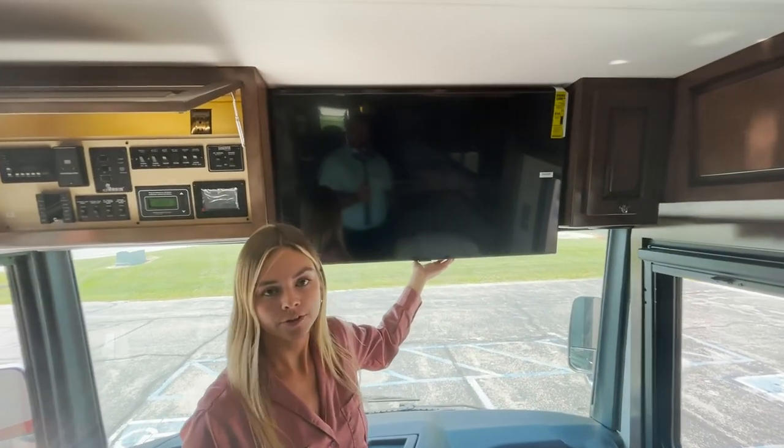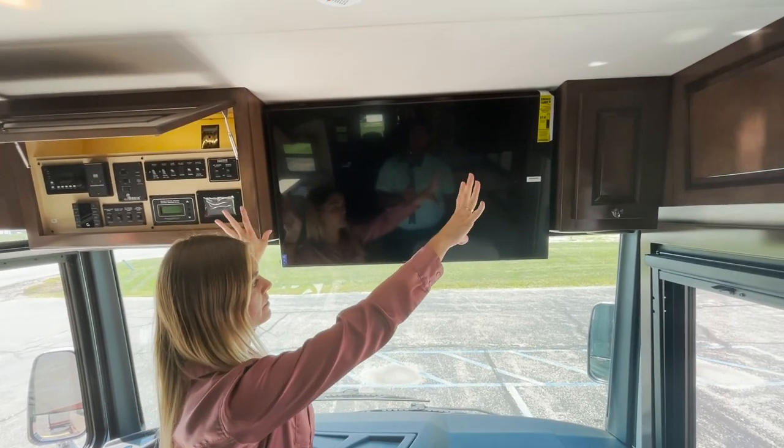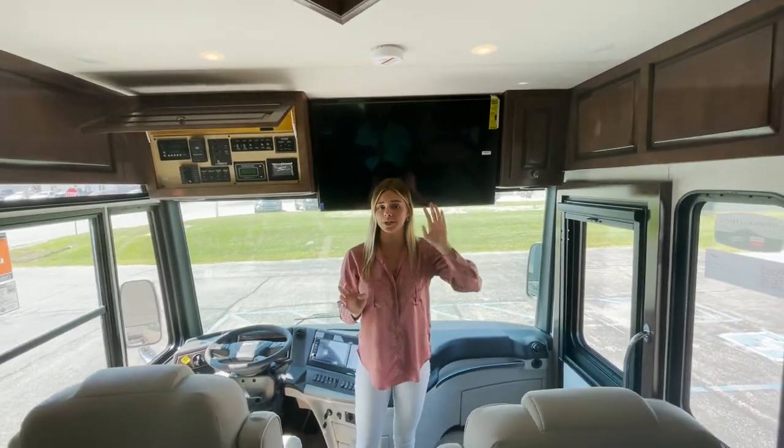Something optioned in for this coach is going to be our 43-inch Samsung TV above the cockpit — that does not come standard, but it is an option available to you.